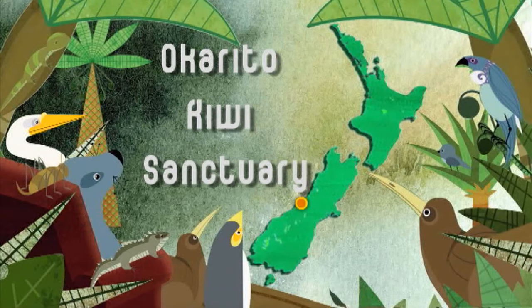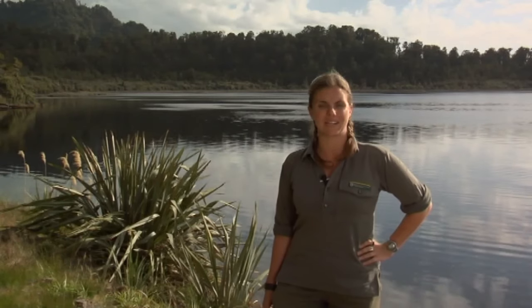New Zealand's rarest species of kiwi is the rowi, or Okorito brown kiwi, found here in the Okorito Sanctuary on the west coast. With only around 300 birds remaining, their time was running out. However, thanks to some nifty new technology, the rowi have a far greater chance of survival.